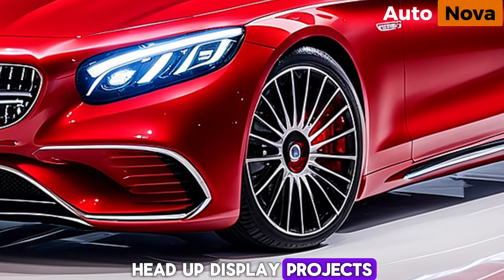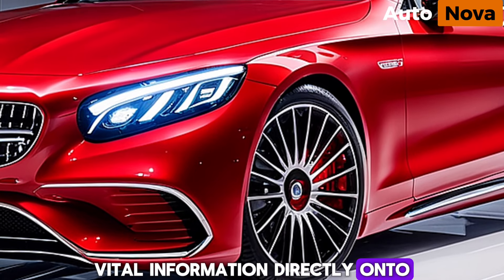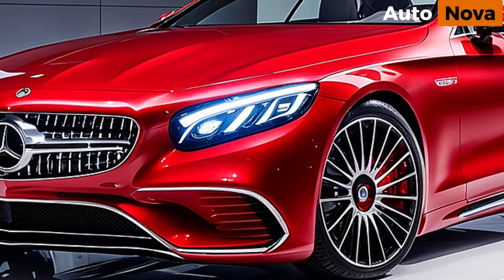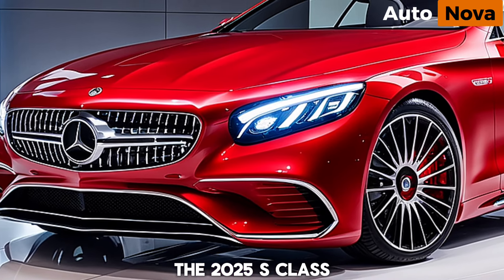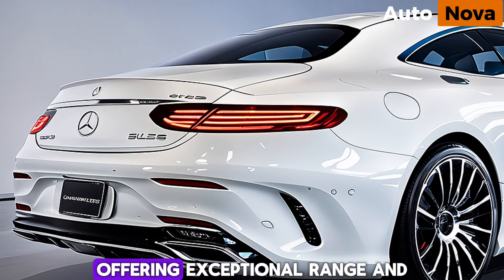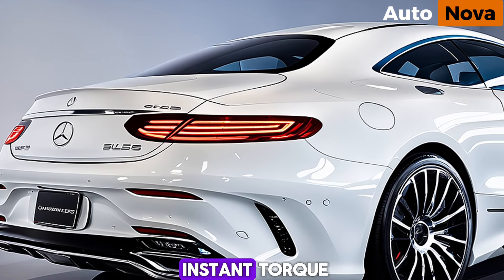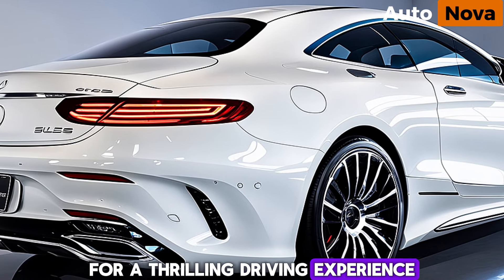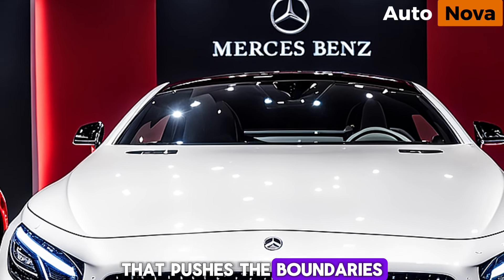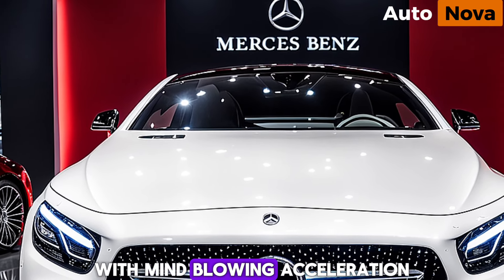A head-up display projects vital information directly onto the windshield, keeping your eyes on the road. The 2025 S-Class Coupe comes in two variants: a standard electric version offering exceptional range and instant torque for a thrilling driving experience, and an AMG performance model that pushes the boundaries of electric power with mind-blowing acceleration.